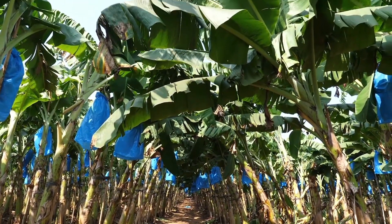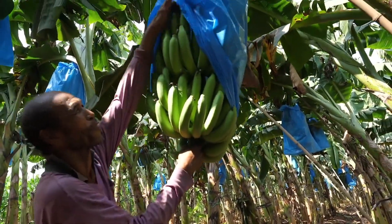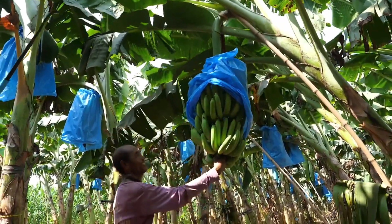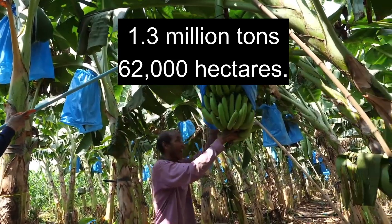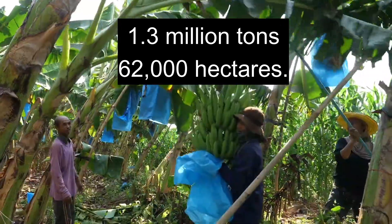Thailand is one of the largest exporters of bananas in the world. In 2022, Thailand was ranked 48th in the list of banana exporters. The total banana production is 1.3 million tonnes on an area of 62,000 hectares.